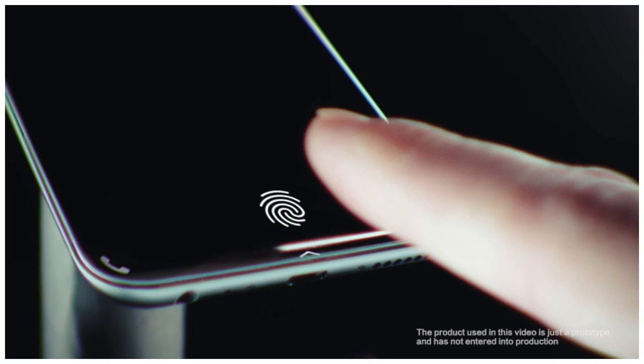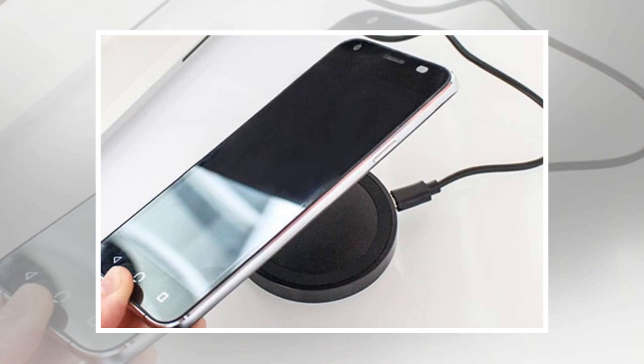The company notes that in-display fingerprint technology allows users to securely unlock the device in situations including while it's sitting on the table, at any angle, or while in a car mount.